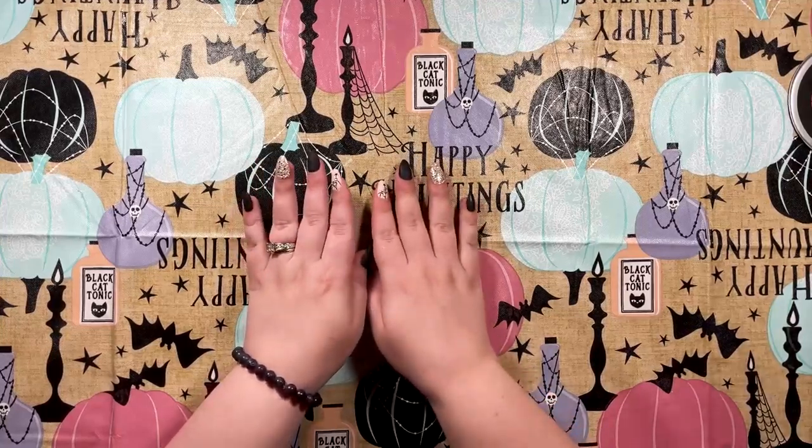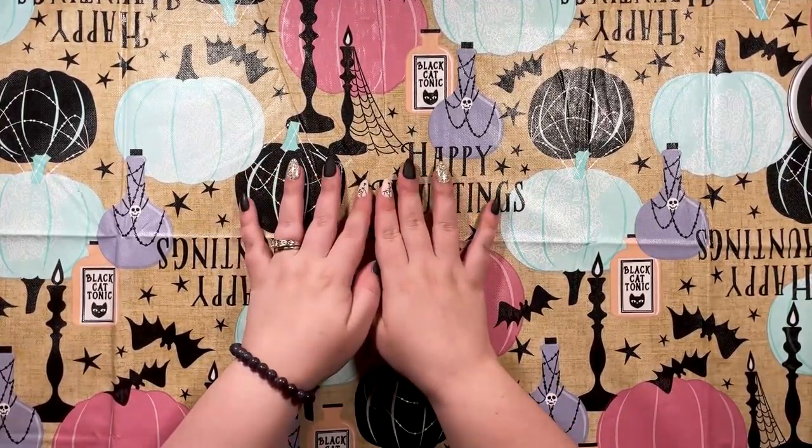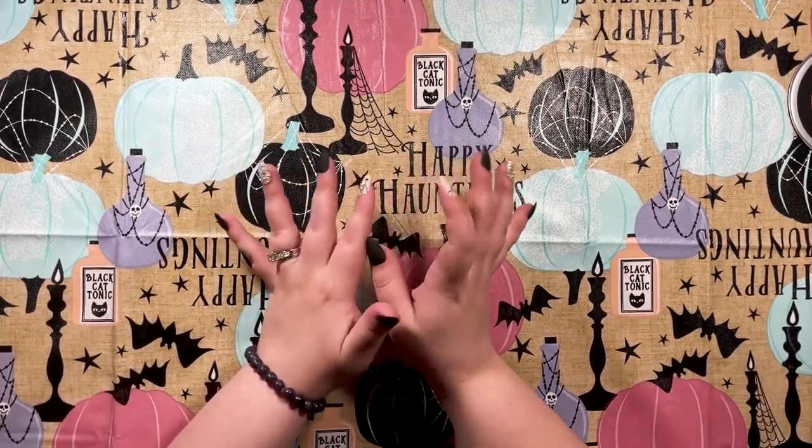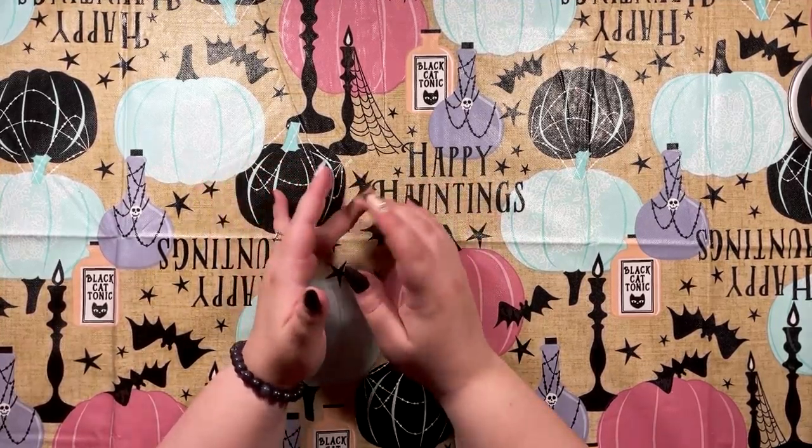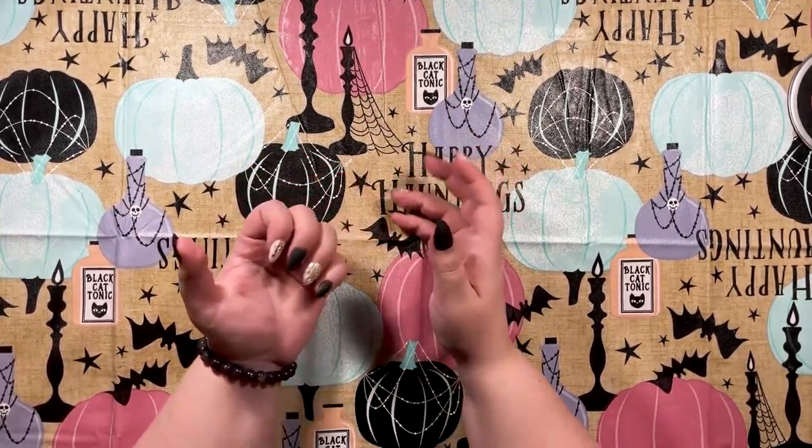Hi guys, welcome back to my channel! Today we're doing another haul — this time it's from And That, which is Christmas Tree Shops And That. They have amazing home decor items, food, and more. I went shopping with my mama and got some Halloween stuff. I tried to control myself and put a lot of things back, but I still ended up with really cute stuff. Let's just jump right into it!